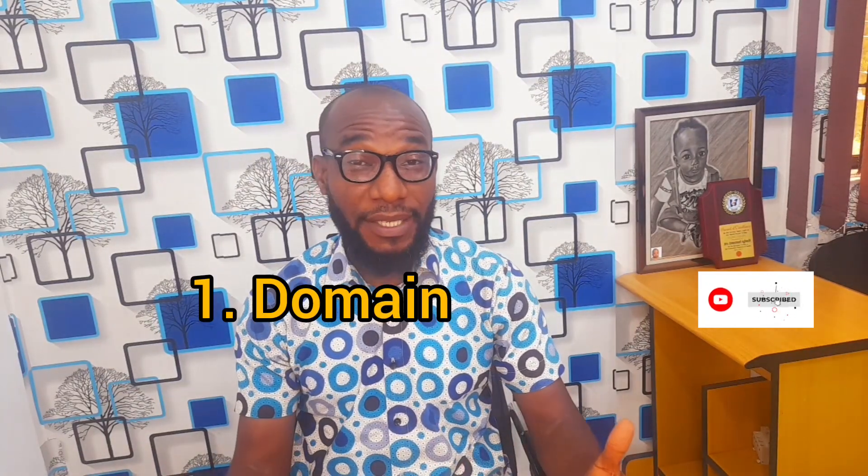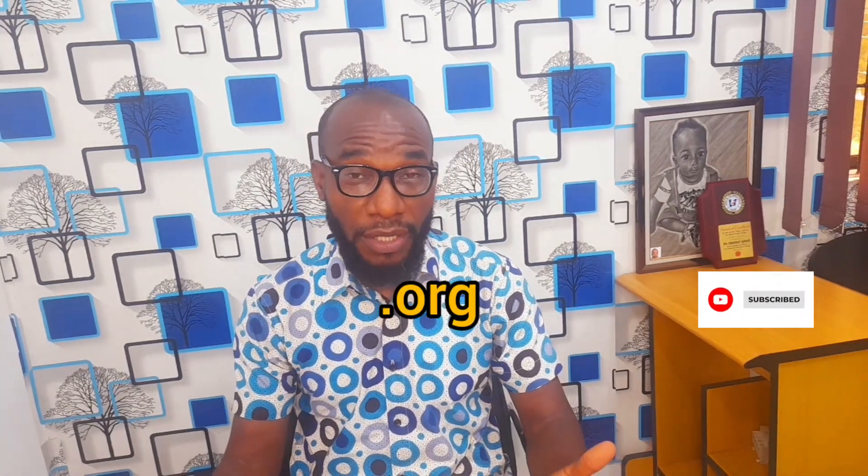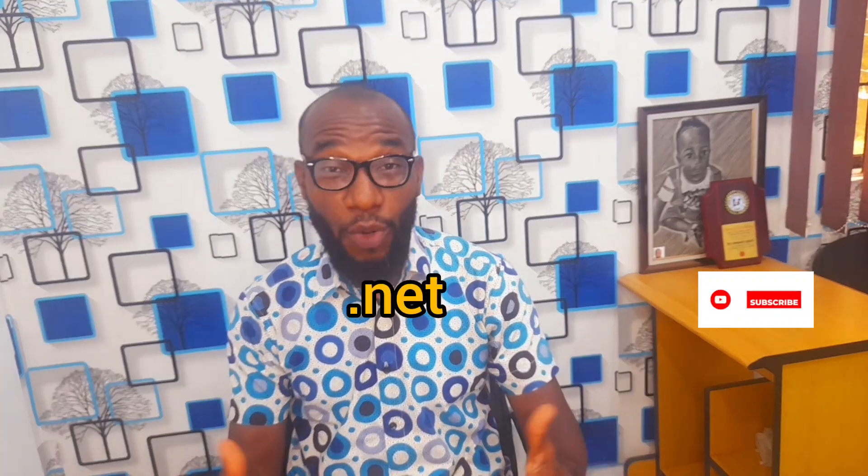Number one is that you need a domain. A domain in Nigeria goes between 1,000 to about 50,000 naira depending on the extension or the top-level domain you have chosen, ranging from .com to .net, depending on what you are building and the extension you have chosen.